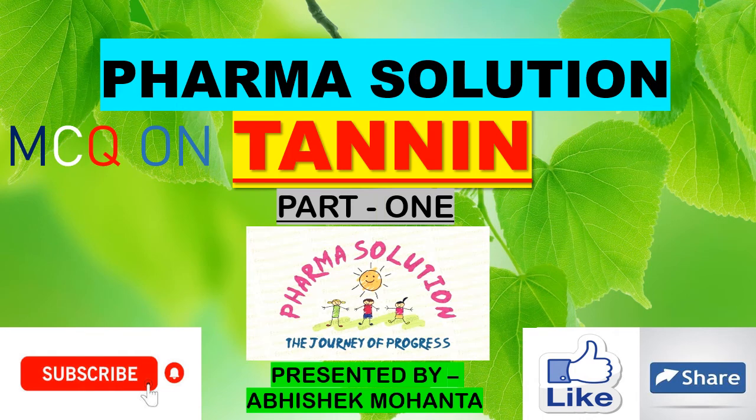Welcome friends to my YouTube channel Pharma Solution. Today I will discuss the most important MCQs on tannins. Please like the video, subscribe the channel, and press the bell icon for more notifications. So let's start.